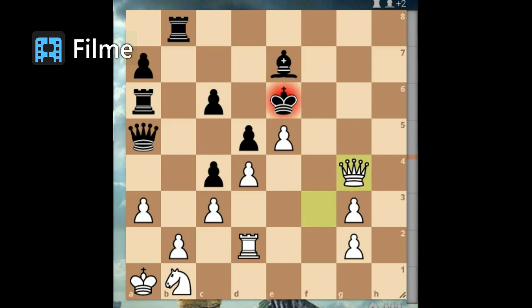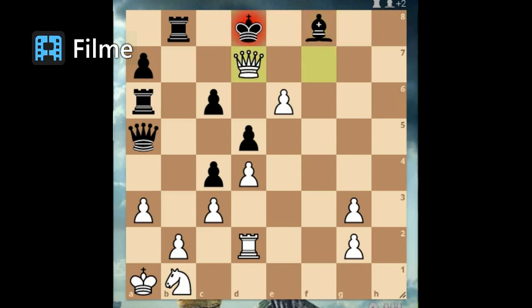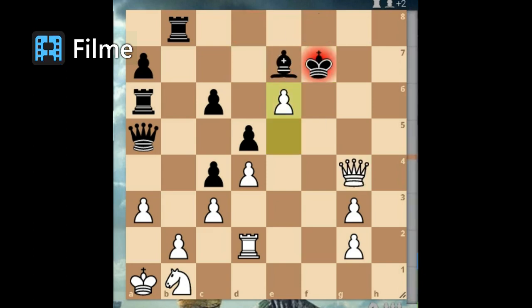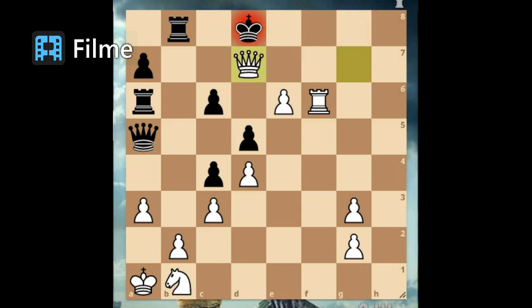If the black accepts the sacrifice with king captures rook, Fisher hits hard with queen g4 check. King f7, e6 check. If the black replies king e8, white wins by the moves: queen g8 check, bishop f8, queen f7 check, king d8, queen d7 checkmate. As for if it responded king f8, Fisher wins by the following moves: rook f2 check, bishop f6, rook captures bishop, king f8. Queen g8 check, king e7, queen g7 check. It doesn't matter if the black responds king d6 or king d8 — in both cases he loses by the move queen d7 checkmate.